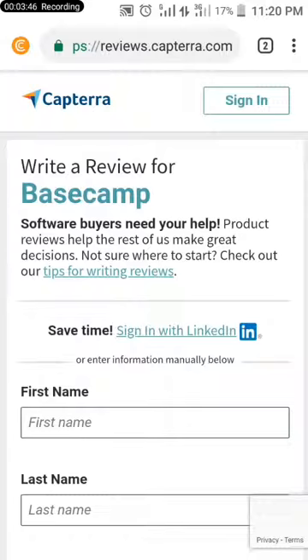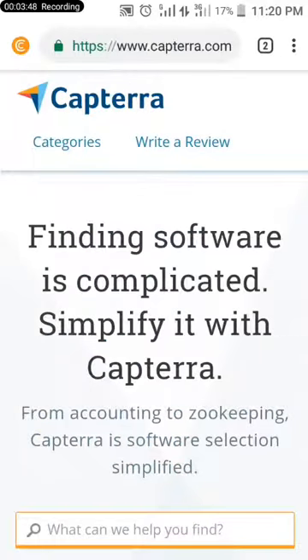Try it — Captaira.com. This site pays you just by reviewing software. If you find my video useful, kindly click on the like button and don't forget to click on the subscribe button and turn on the notification bell so that I'll notify you whenever I release any video on how to make money online. Thank you, catch you on my next video.